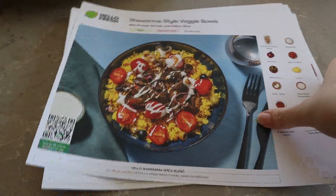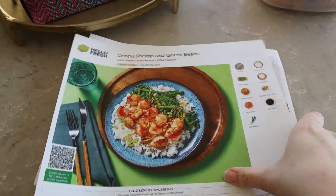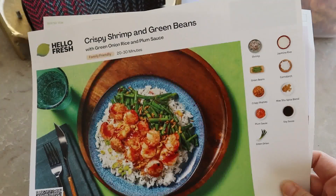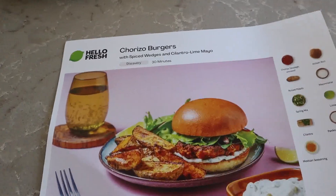So this week we got shawarma style veggie bowls, crispy shrimp and green beans, and chorizo burgers.